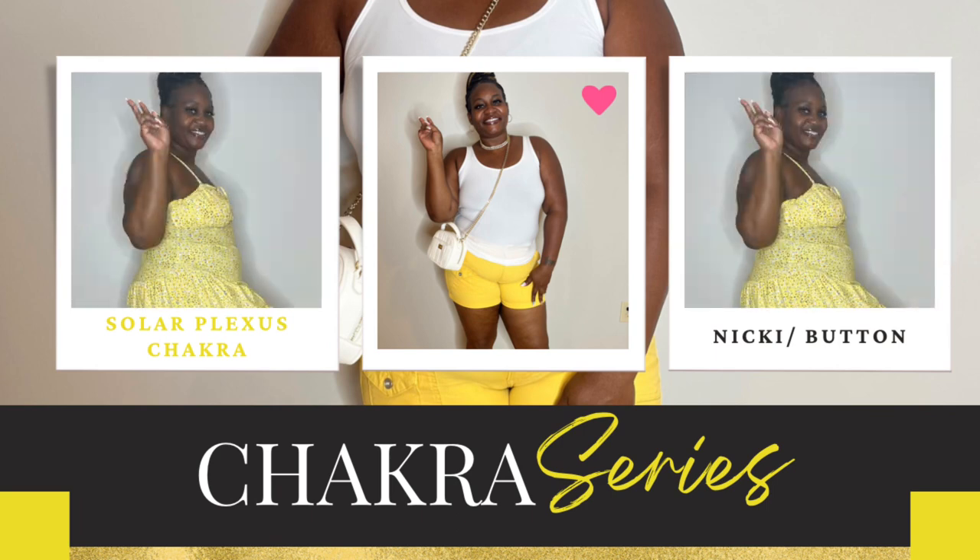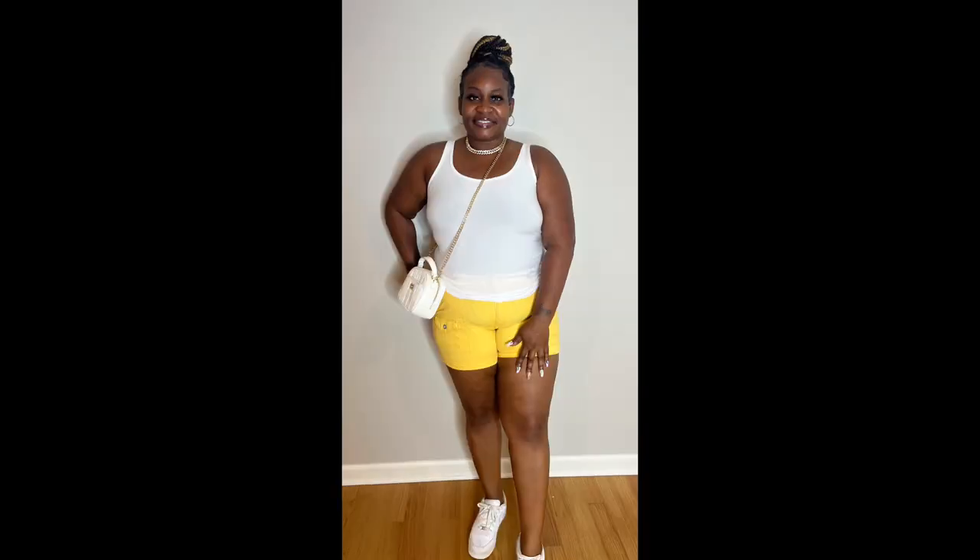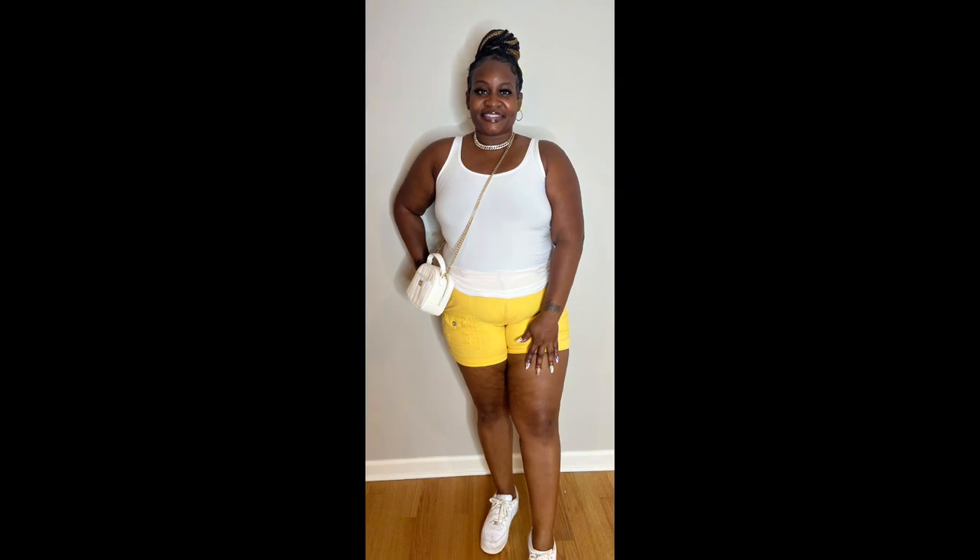Today I'm going to show you how to wear solar plexus fashion to boost your self-esteem in just a few steps. Solar plexus fashion is not only stylish but it also activates your solar plexus chakra, the energy center associated with confidence and self-esteem.